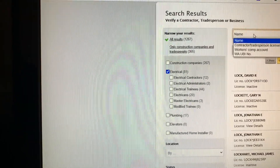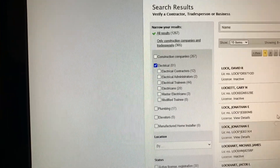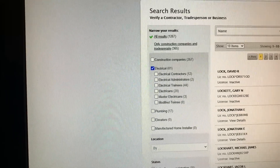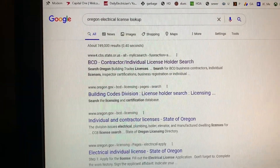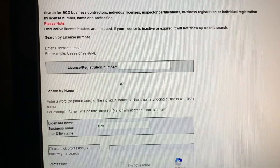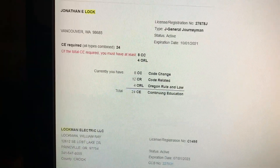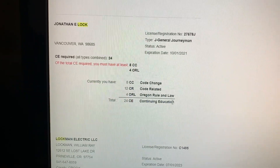You go back to their website and type in your name. If you're an electrician there are hundreds of people with the same last name in the system. Same with Oregon — search 'Oregon electrical license lookup,' pick the first option, type in your last name and 'electrical,' verify you're not a robot, and it'll tell you everything you need.